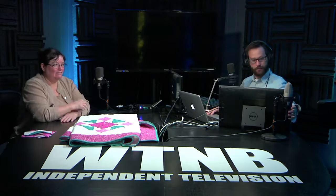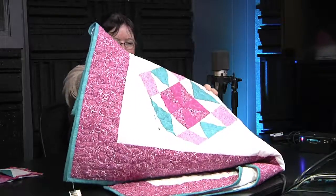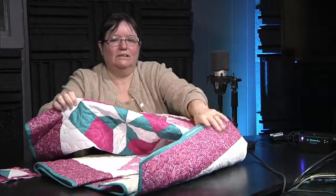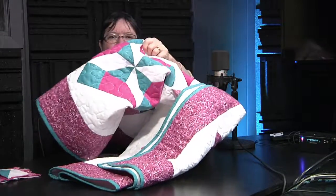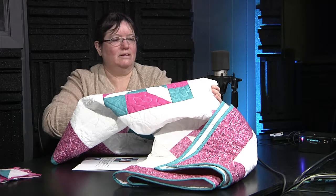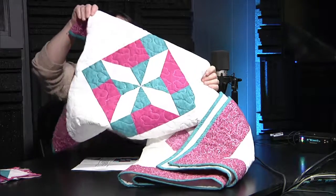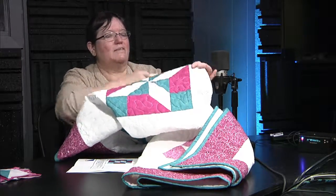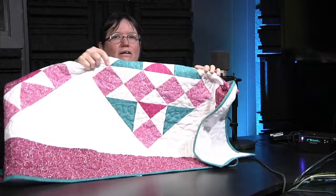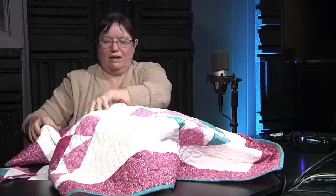Today is part three of six with Sewing with Susan, and we're talking about making sure that your block is on point. To recap what we talked about Friday: we did this star right here, which is a combination of flying geese and half square triangles. The one before that was flying geese — that was part one, right here.